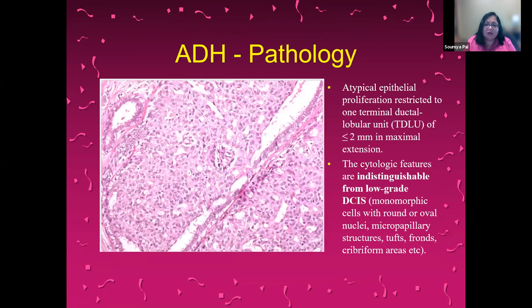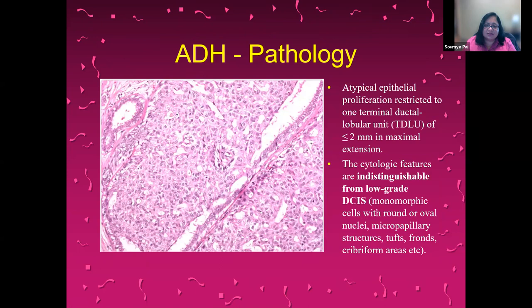On pathology, atypical ductal hyperplasia is a proliferation restricted to one terminal ductal lobular unit of the breast, which is less than two millimeters in maximal extension. The size is important because this is what determines whether the lesion is ADH or low-grade DCIS — otherwise the cytologic features are indistinguishable. The rate of upgrade from ADH to ductal carcinoma in situ or invasive cancer is variable in literature but is often quoted as greater than 20%. These cases should be discussed at a multidisciplinary team meeting to evaluate radiopathologic concordance and dealt with on an individual basis.